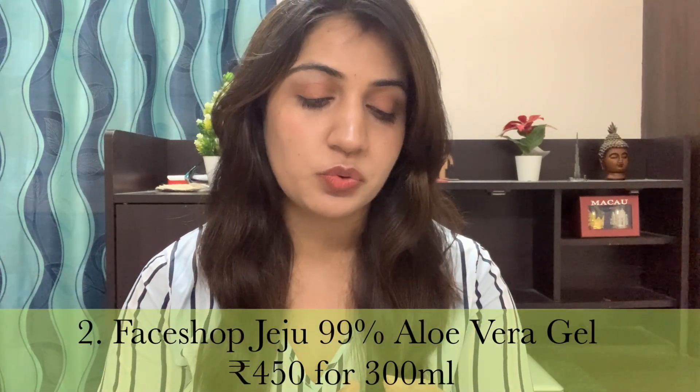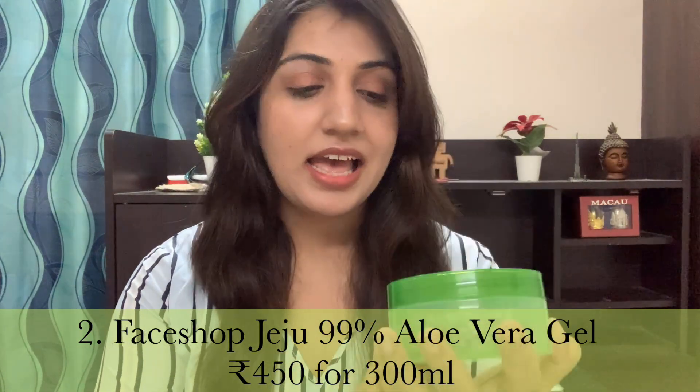The second product I did not like is from Face Shop — their Jjo LO 99% Aloe Vera Gel. I have many reasons. First, I hate the misleading and suspicious packaging: the green color, the big aloe leaf, the big '99%' — they want you to believe it's predominantly aloe vera gel, which it clearly is not. Yes, the first ingredient is aloe, and it is 99% pure aloe, but it is aloe vera leaf extract, not the juice.